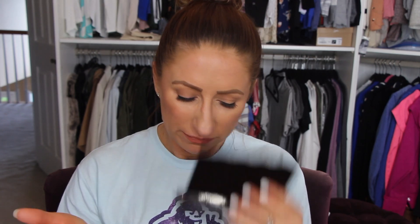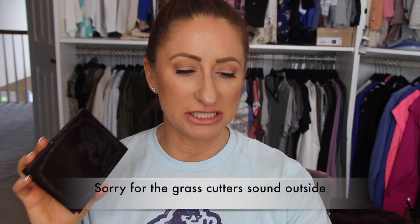Laura Mercier cream contour palette — I used this for a really long while, but I also feel like cream products go bad. It still feels good and doesn't have any scent to it, but it says 12 months on the PAO. Powders also say 12 months, and I know powders last longer than 12 months, but I don't grab for it that often. I should probably get rid of it — I'm probably going to regret that, but I do need to get rid of it.